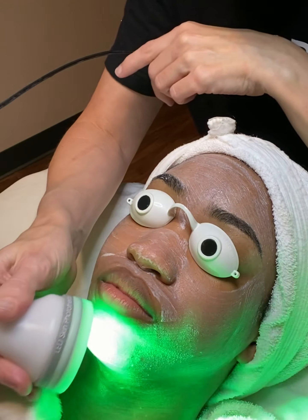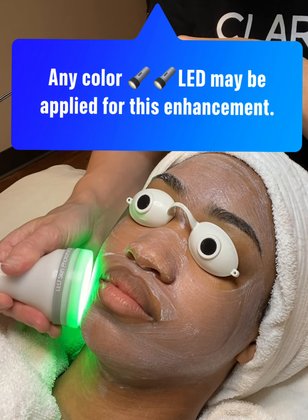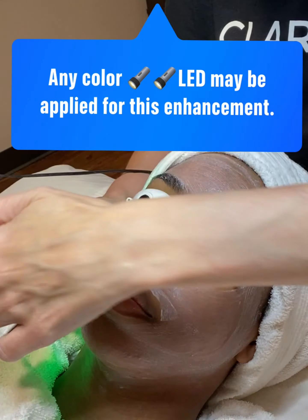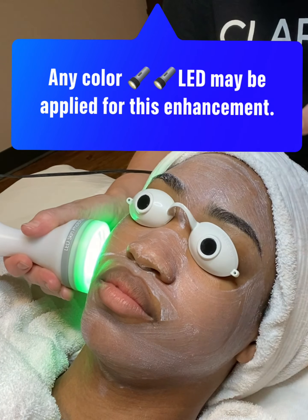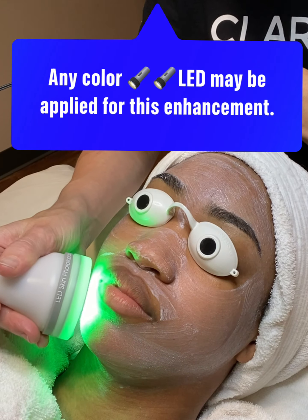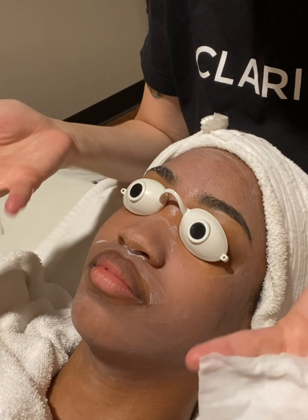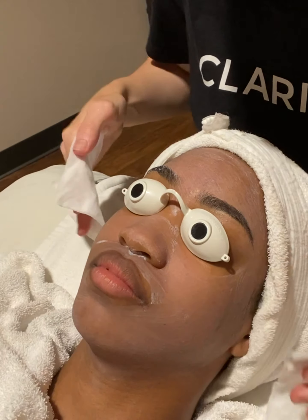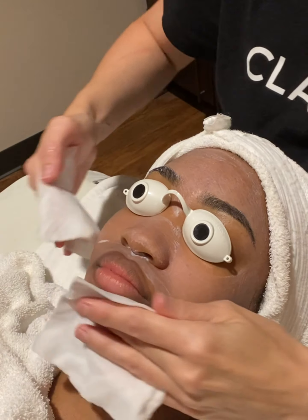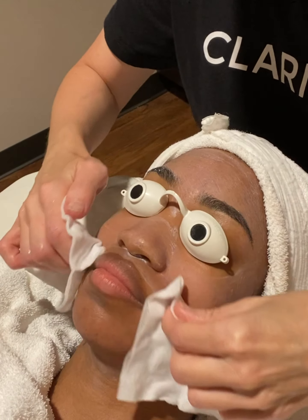With the LED, you work from the chin towards the ear. You want to do 30 seconds in six different quadrants: one, two, three, four — left side of the forehead is five, and then six. You're just hovering. To remove the Rise and Shine mask, use a cool compress very gently. You might need more than one application of cool 4x4s.